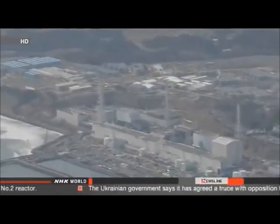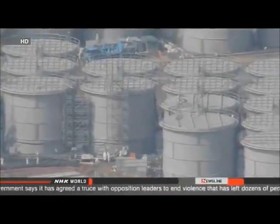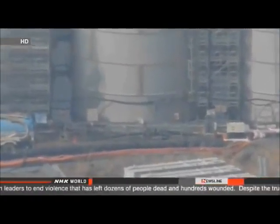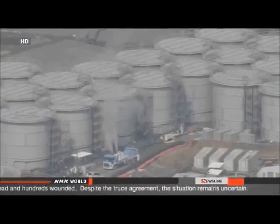The water overflowed barriers surrounding the tank. Workers detected high levels of radioactivity in the water. They found concentrations of strontium and other isotopes reaching 230 million becquerels per liter. Officials with Tokyo Electric Power Company say the crews have closed all valves and taken other measures to contain the spill.